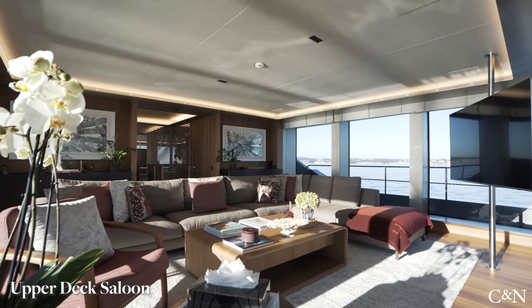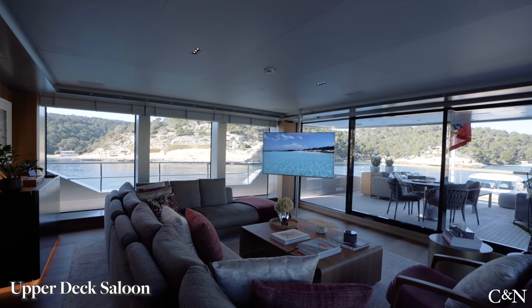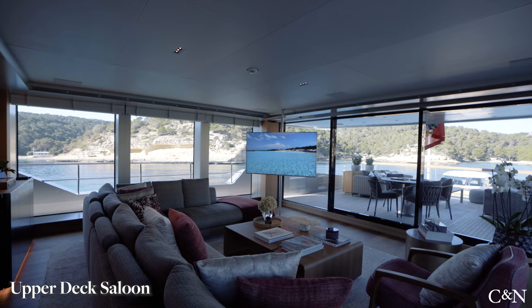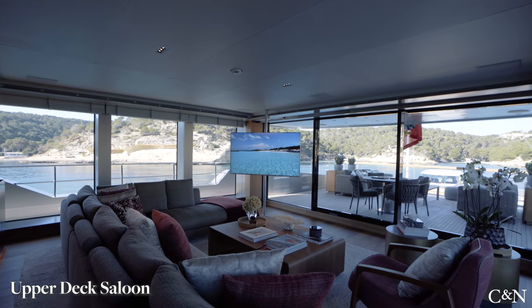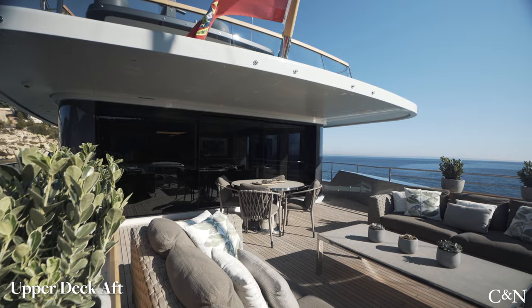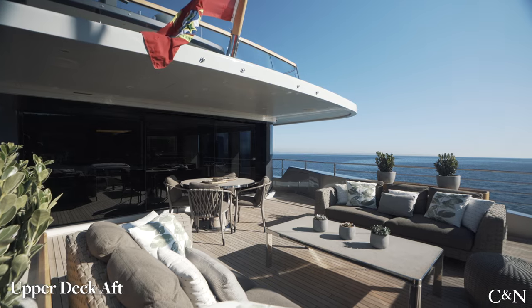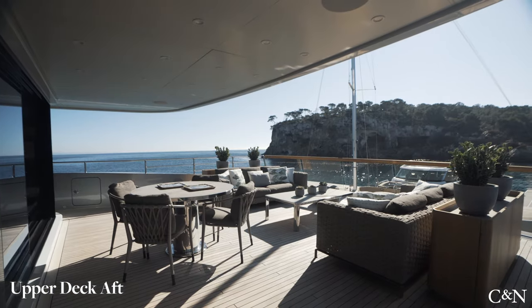The upper deck is one of my favorite spots on board. The plush aft-facing U-shaped sofa is a perfect place to enjoy a movie or sporting event, or simply to soak in the views provided by the full-height windows on three sides. The sheltered deck further aft is the owner's favorite breakfast spot, which can also be enjoyed at any time of day or night.